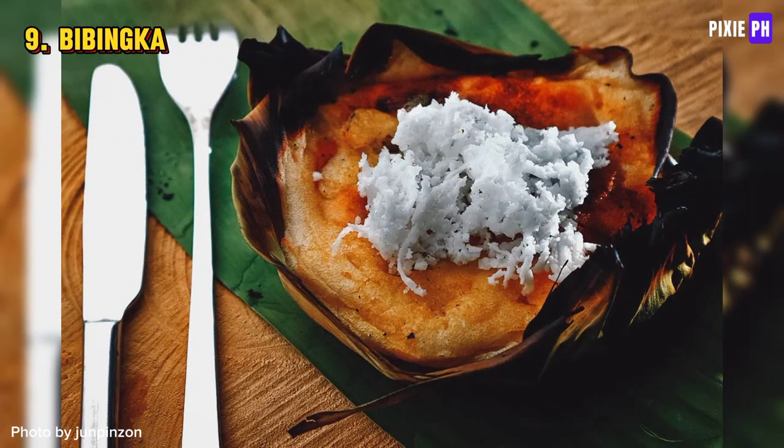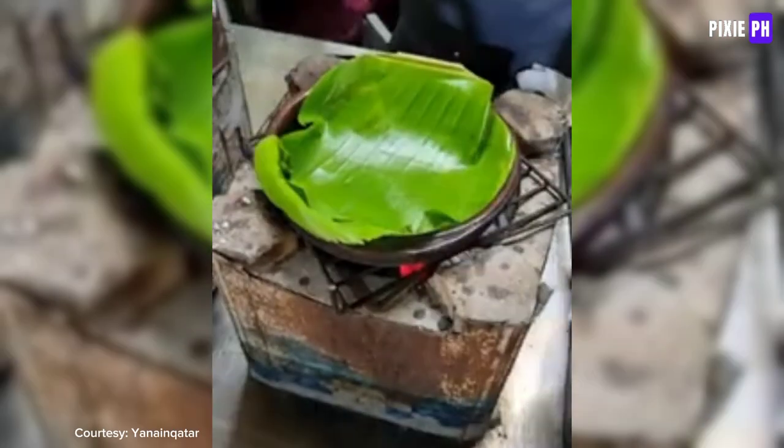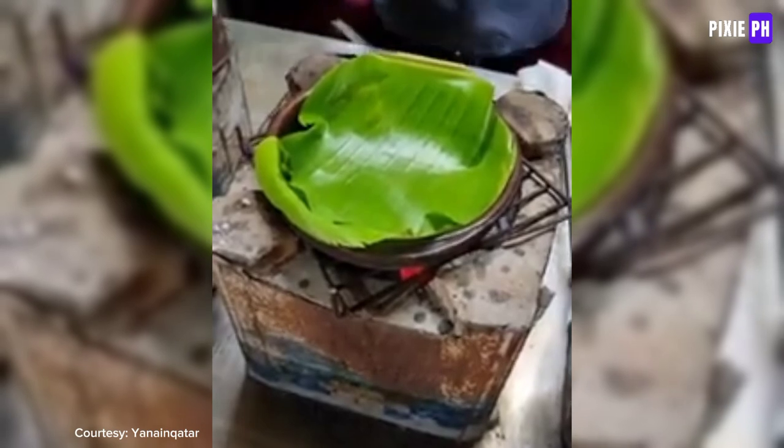Bibingka is a type of rice cake traditionally baked in a clay pot lined with banana leaves and topped with salted egg and cheese.